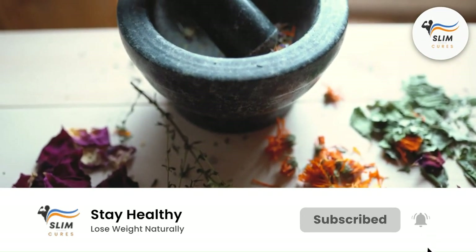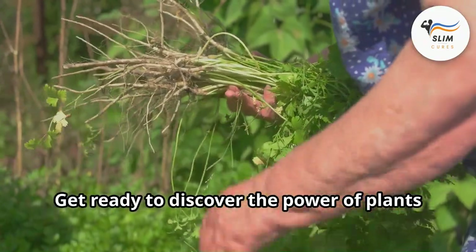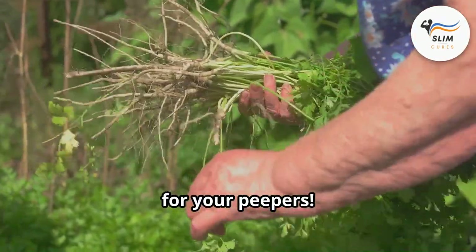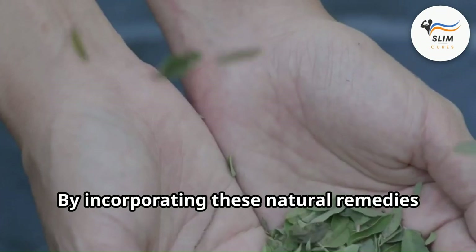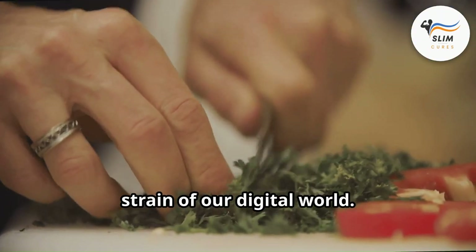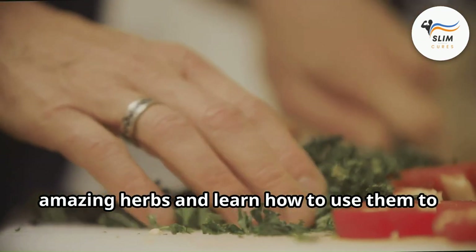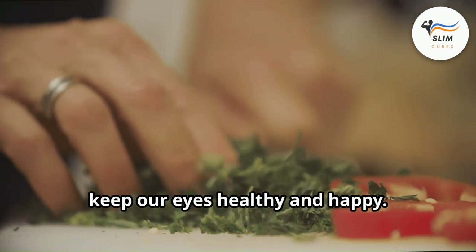These herbs can be taken as supplements, teas, or even used in eye drops. Get ready to discover the power of plants for your peepers. By incorporating these natural remedies into your routine, you can help protect your eyes from the strain of our digital world. So let's explore the benefits of these amazing herbs and learn how to use them to keep our eyes healthy and happy.